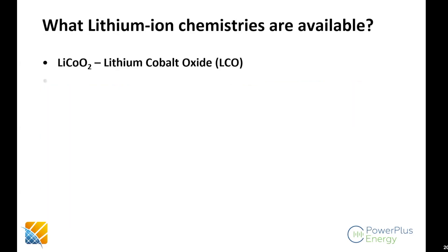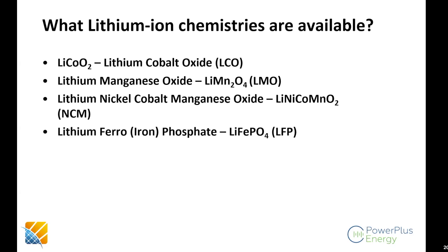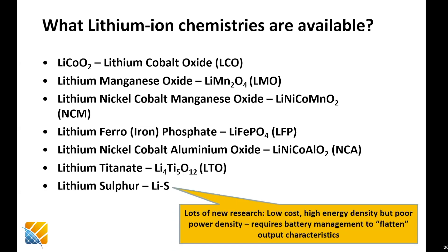There are other chemistries in the lithium family: lithium manganese oxide, lithium nickel cobalt manganese oxide (NCM, very common today), lithium ferrophosphate (LFP, also very common), NCA, lithium titanate, lithium sulfur. There are lots of developments happening right now, with lots of new research going into lithium batteries. Can I interrupt you there and hold that slide for a second? We've actually got some questions about those chemistries.